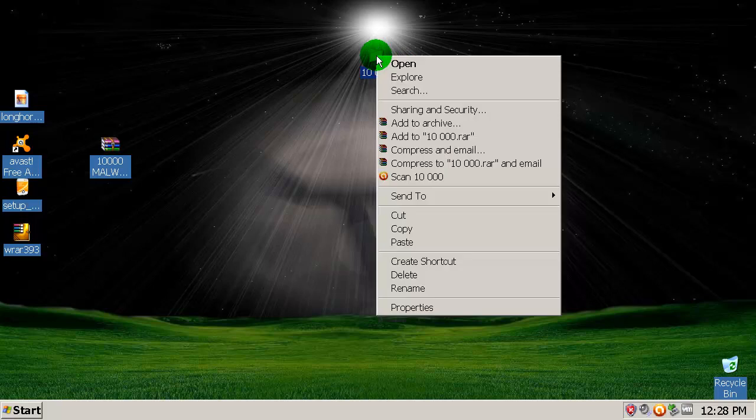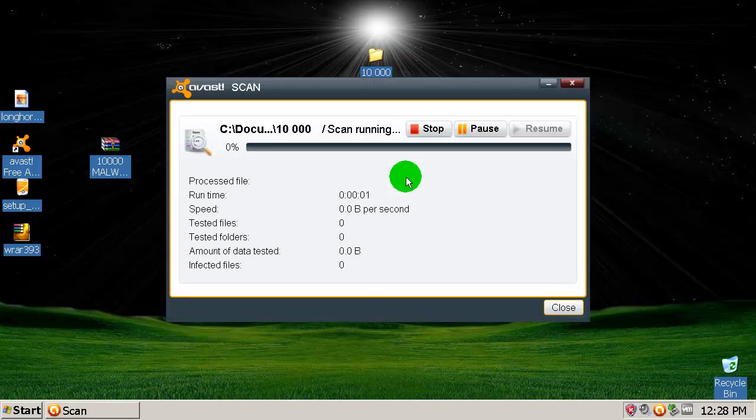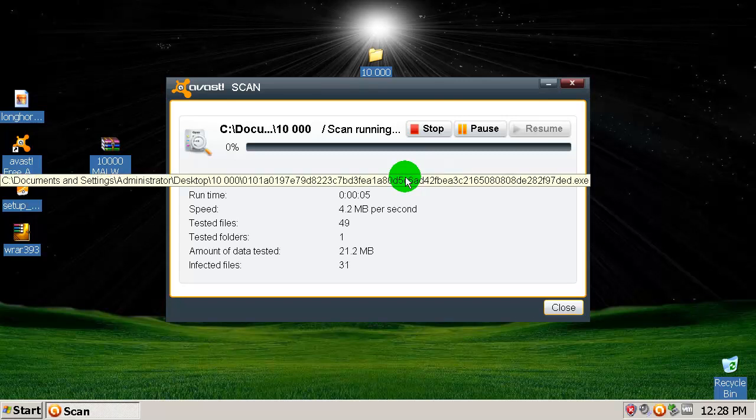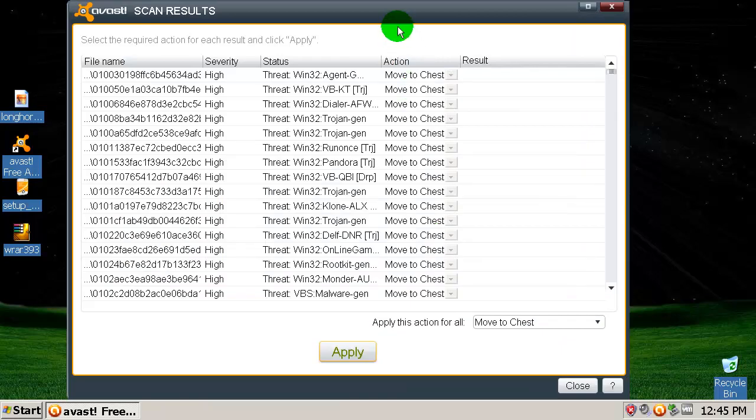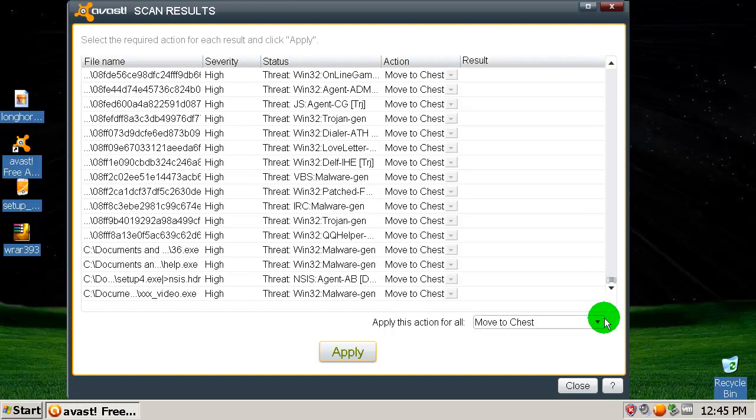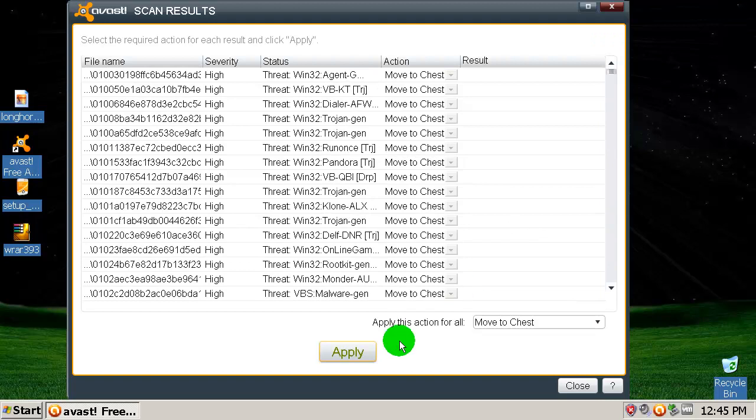Scan with Avast — the scan has started. This is going to take a while so I'm going to pause the video. Okay, the scan has been completed. Look what it found — I will move everything to the chest and we will see how many files are left in the folder.